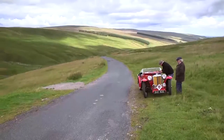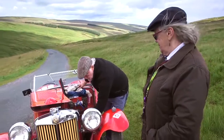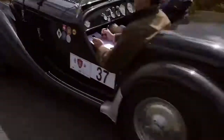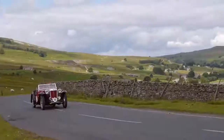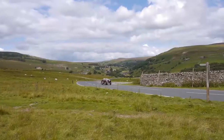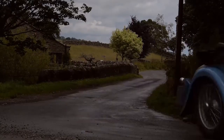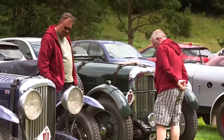For the little MG TA, the big hills of Widdup Moors were all too much — it died going up the hill; the point spring has just broken. A well-earned lunch stop nestled in the beautiful surroundings of Bolton Abbey gave the crews a chance to charge up for the afternoon.